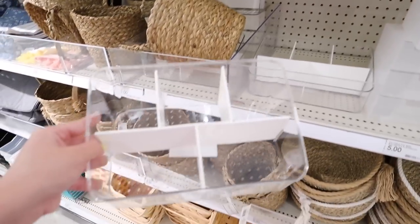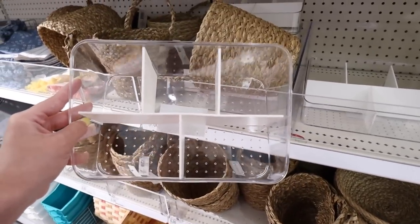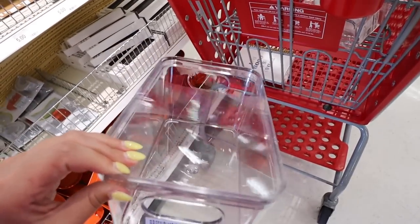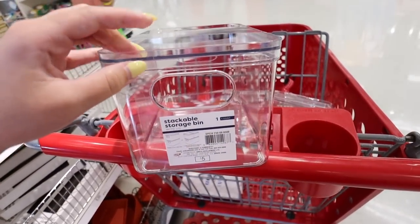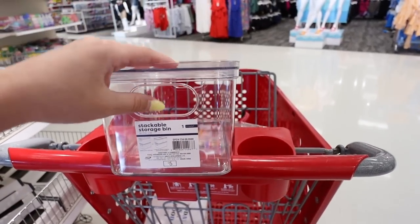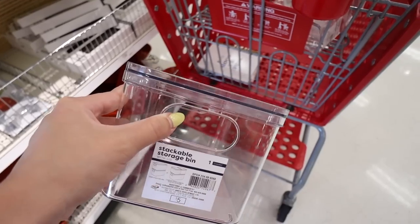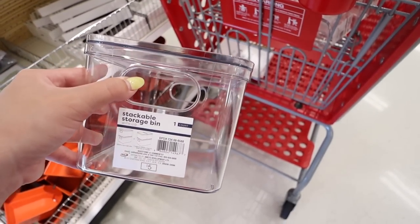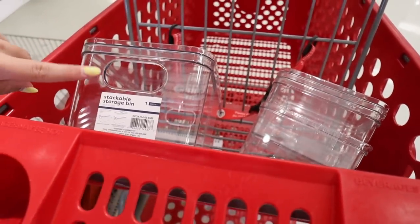Here is another option. I think this one would be great for pantry organization, and these stack which is nice. This has five separate compartments and is $5. This little stackable storage bin is also $5 and comes with a lid. It would be so awesome for snacks, being able to separate them in your pantry. They're clear so you can easily see what's in all of them.